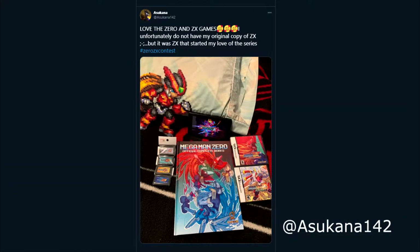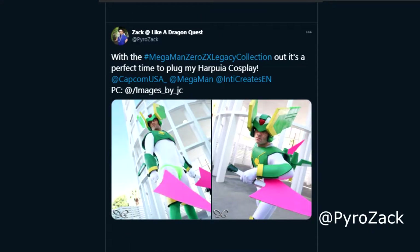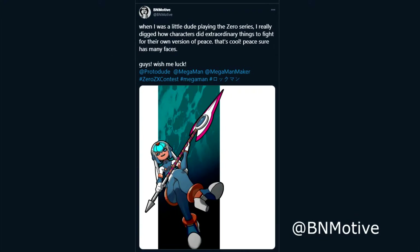There were a lot of really incredible entries submitted to this contest, some of which I will show you. Every entry was so special and so fun to see because Mega Man Zero was one of the first games that I picked up as a youth, so it has a very special place in my heart. Naturally, I decided to enter the contest and submitted pictures of my old Mega Man Zero cosplay.